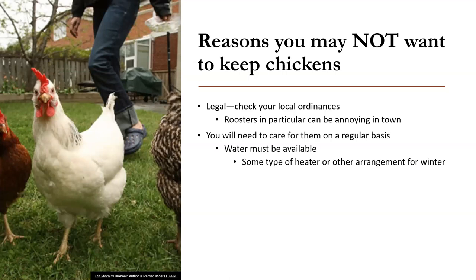If you don't have a way to put some sort of heated waterer or a water heating unit underneath, you're going to have to dump out that frozen ice and put in new water every day or just bring them fresh water. Your good quality feed that you buy at the retail level is not cheap — a mix for layers is usually around $15 for 50 pounds.